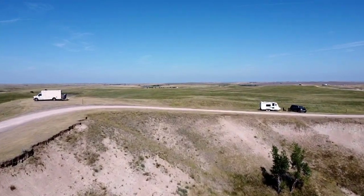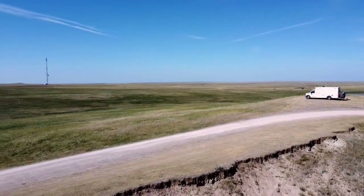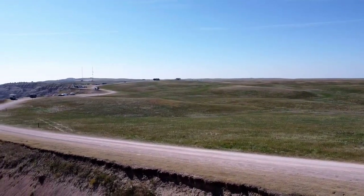We saw some wildlife — we saw bighorn sheep, like a whole herd of them. There were about five climbing on the mountain, and a couple of them even came up towards the RVs.